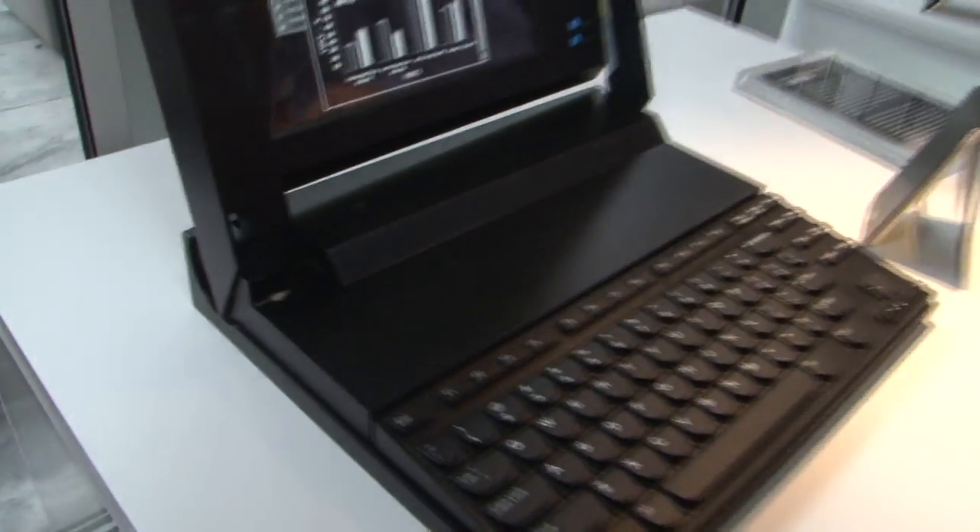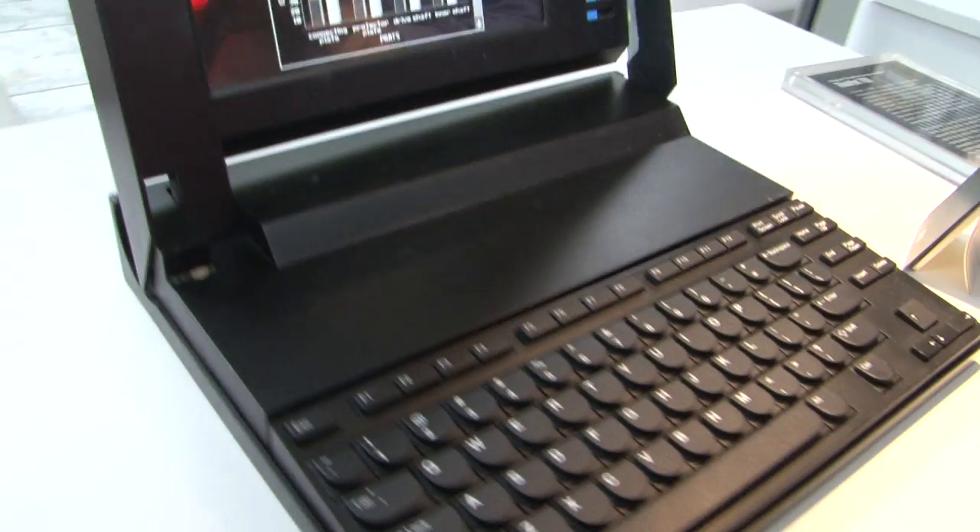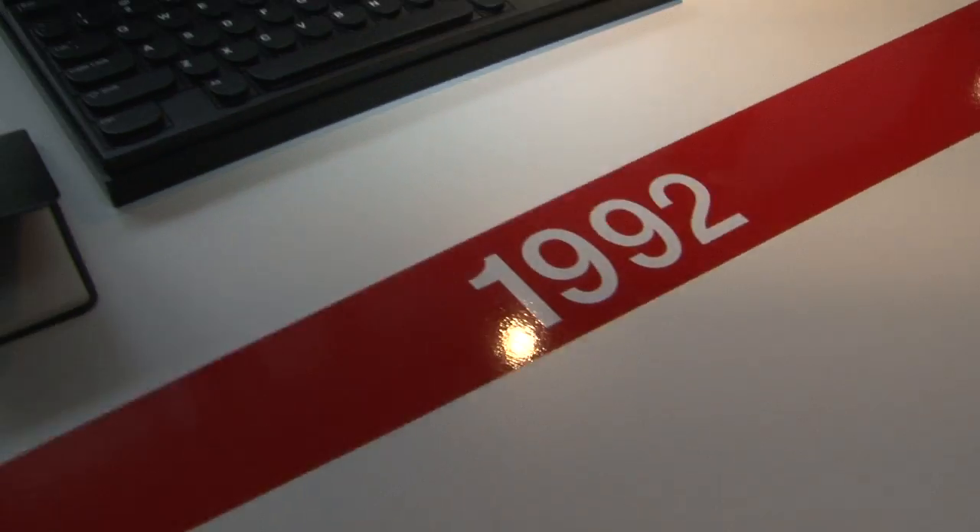We're going to start here — Joe, if you want to zoom in on this one. I'm just going to talk really fast. This is the original design model for the ThinkPad. This is 1990, early 1992-ish, maybe late 1991.